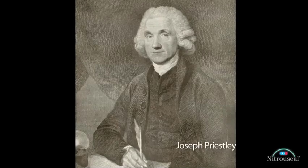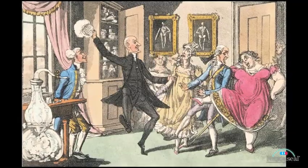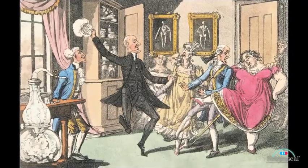It was first discovered in the late 1700s by Priestley, and it was mainly used for entertainment purposes. People used it for amusement.